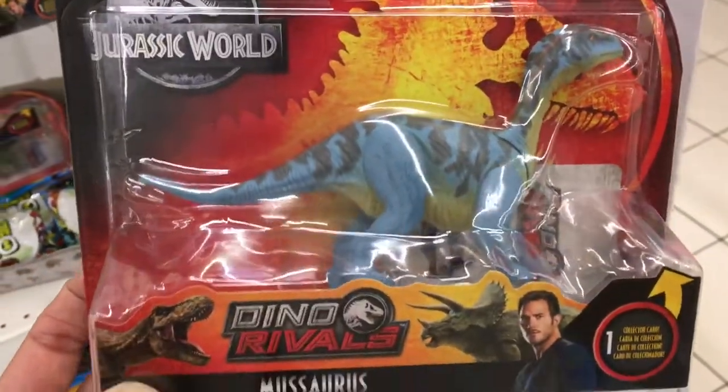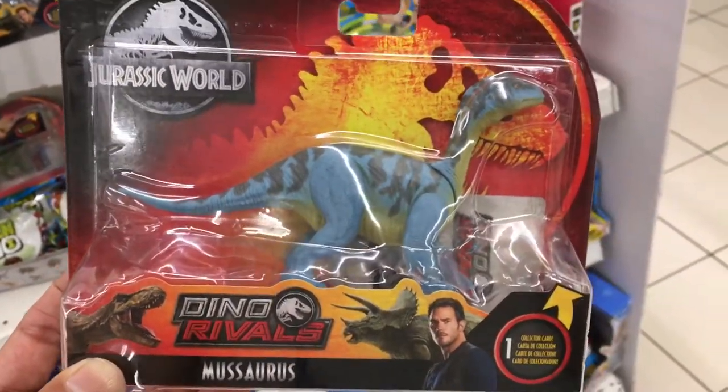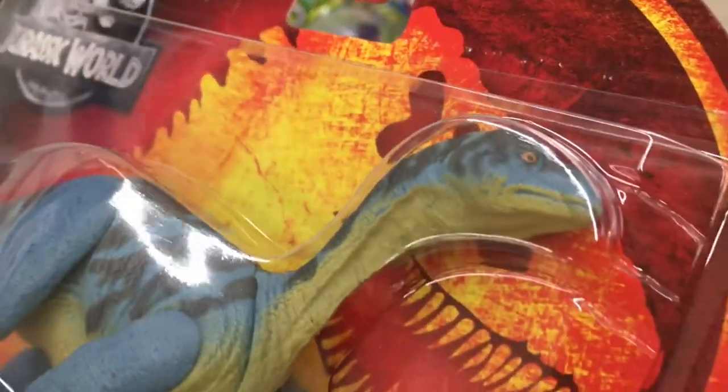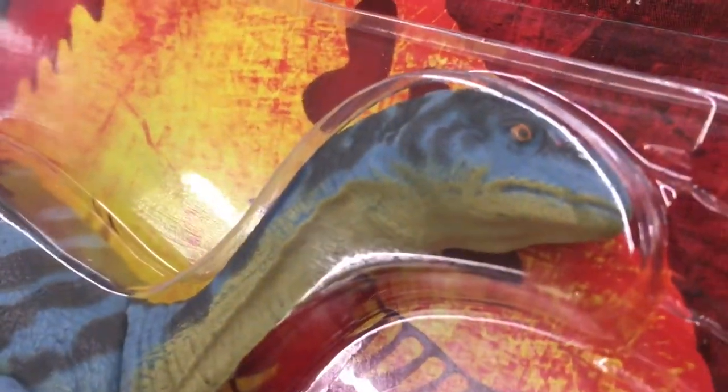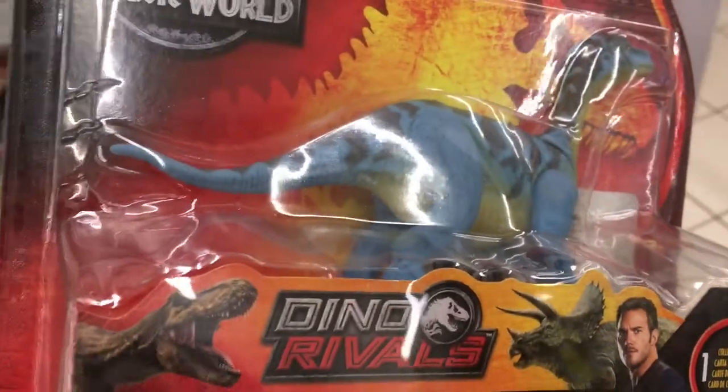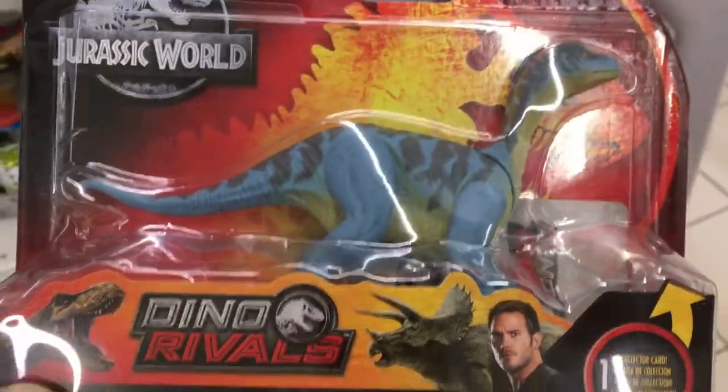I'm going with the Mosasaurus — definitely the best of the bunch. And I can't wait to see it next to the Brachiosaurus if that ever makes it here. Hey, don't forget to subscribe if you haven't already for more of my store hunts and other retro toy coverage. Thanks guys, I'll catch you all again soon. Bye!